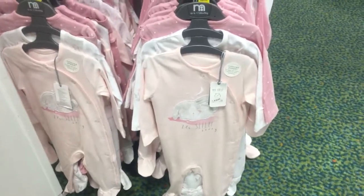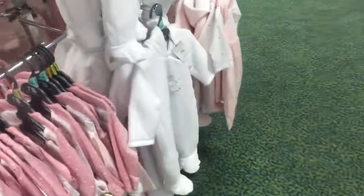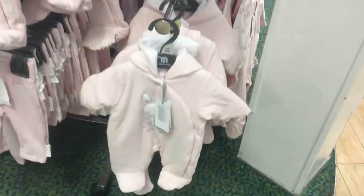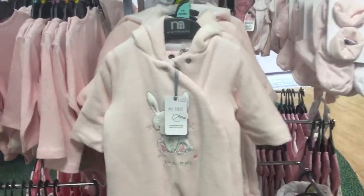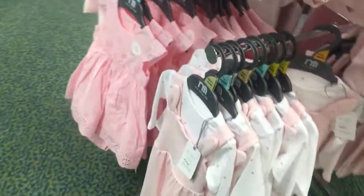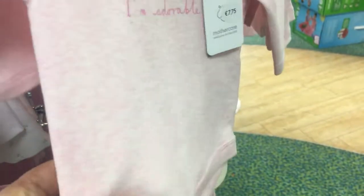First we are looking at newborn girls baby clothes. There is white and pink color — mostly girls wearing this variety. The colors are very good, soft pink colors. There are rompers, summer variety frocks, shirts, and rompers. The material is very nice and soft.